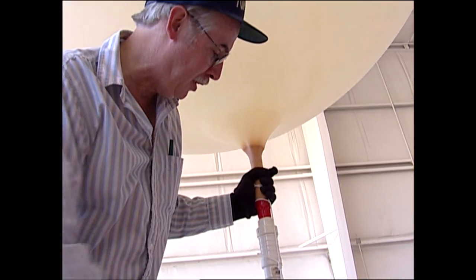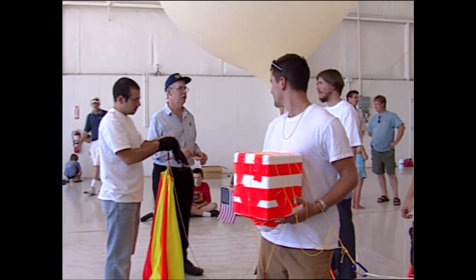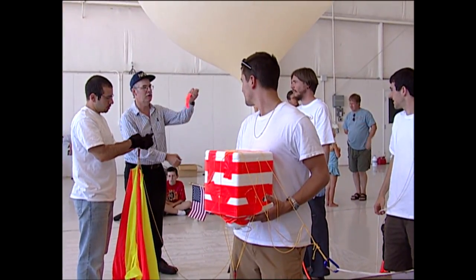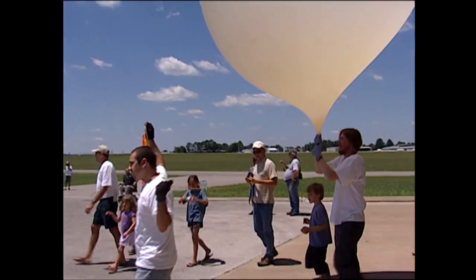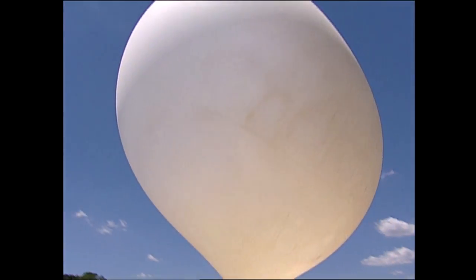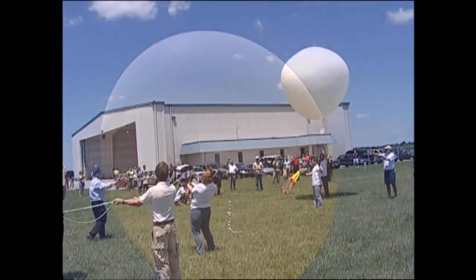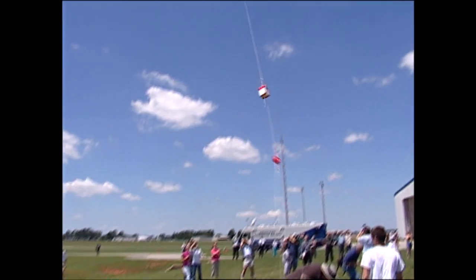You can't help but look at space and be in awe and wonder of all the things that are out there. You see the videos and images from the International Space Station during space walks, and images taken by NASA satellites of distant galaxies, and you can't help but be in awe of all that. To be even a small part of that is worth any sacrifice and all the work that we put into it.